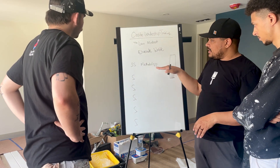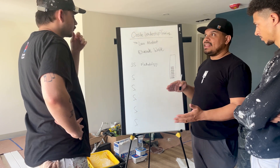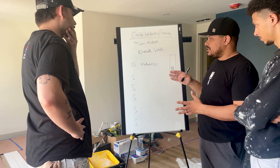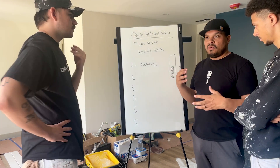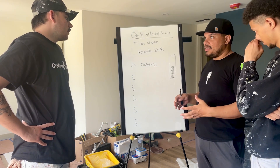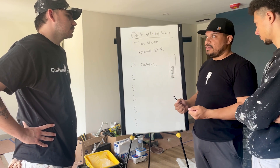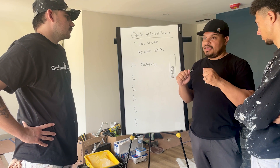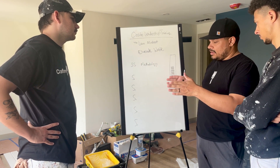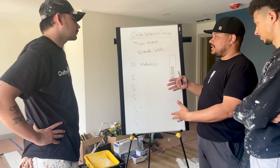The 5S methodology can come into play during the course of the day, but it's especially critical at the end of the day. It's all about organization, resetting, and getting things prepared for the next day so that when you show up ready to work, all your tools are in the right place, everything is in order, and it's all ready to go. So as we start wrapping up our day, we want to start thinking about this 5S methodology.